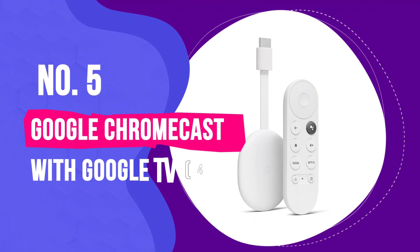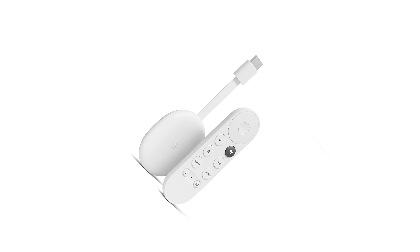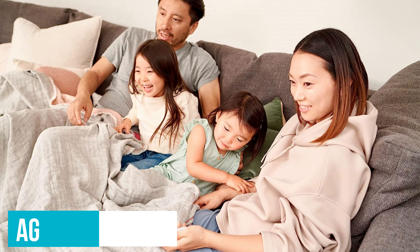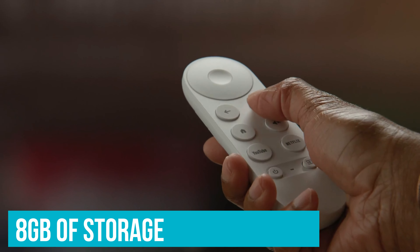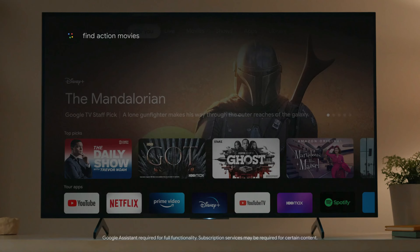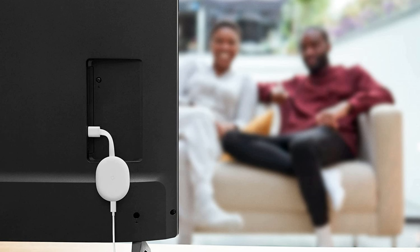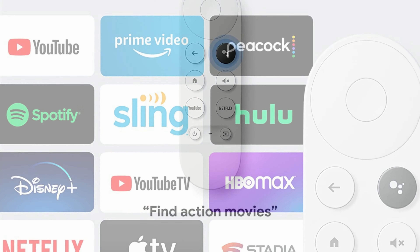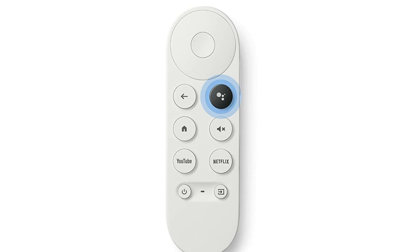Number 5: Google Chromecast with Google TV 4K. The Chromecast with Google TV presents an appealing alternative to higher-priced options, offering a budget-friendly $50 price tag while not skimping on features like broad AV standard support and HDMI 2.1. Its main limitation is the modest 8GB of storage, which might restrict the number of apps you can install. Additionally, the device has a single USB port dedicated to power, meaning external accessories like SD cards or hard drives require a USB hub and a 45-watt or higher power delivery charger for connection. Despite these hardware constraints, the Chromecast with Google TV scores high on ease of use and affordability.